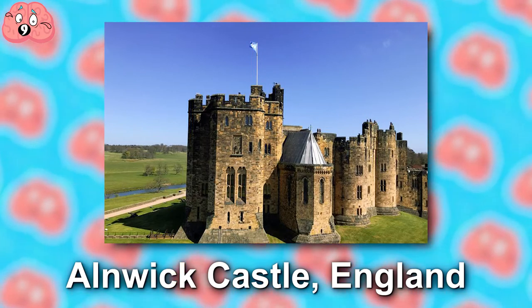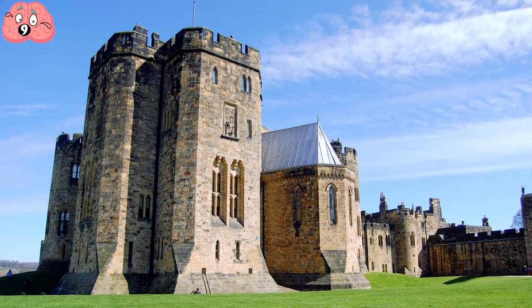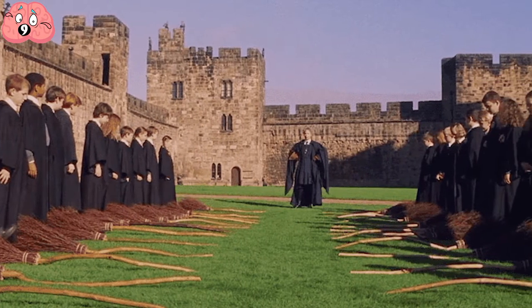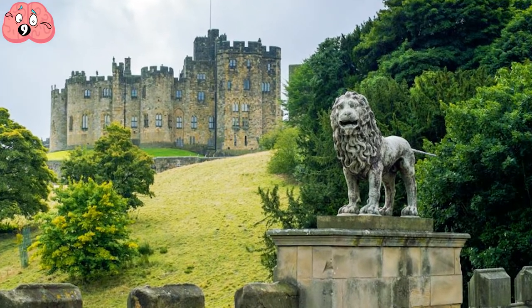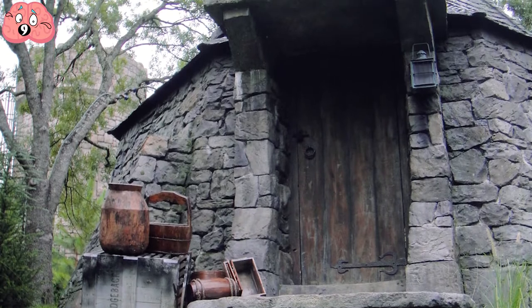Number 9: Alnwick Castle, England. Harry Potter fans, have a look through some photos of Alnwick and you'll quickly notice something — this is Hogwarts. Think of the scene in Philosopher's Stone where Harry has his first broomstick lesson; it was filmed right outside Alnwick. And look at the lion arch of the castle, which was the entrance and exit of Hogwarts heading towards Hogsmeade and the Forbidden Forest.